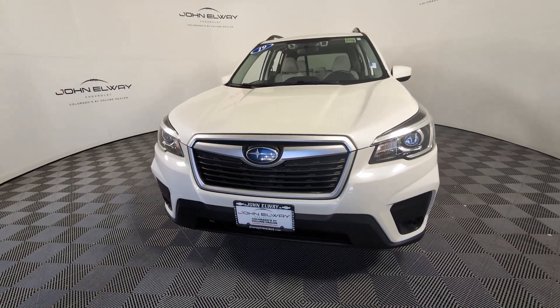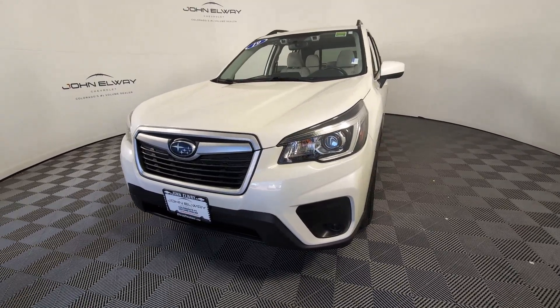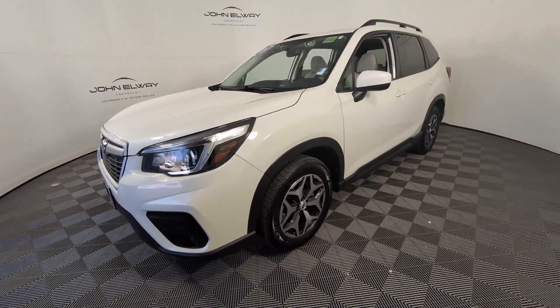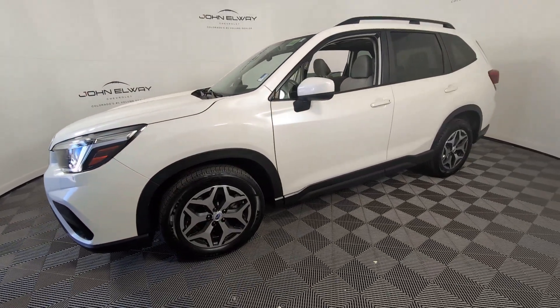You will be amazed by this 2019 Subaru Forester. This vehicle is an outstanding buy with fewer than 70,000 miles on the odometer. Enjoy a tour of this Subaru Forester, the compact SUV that's relaxing to drive.